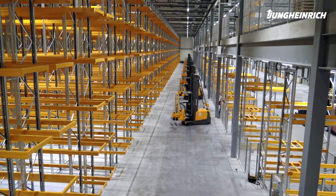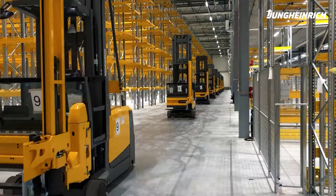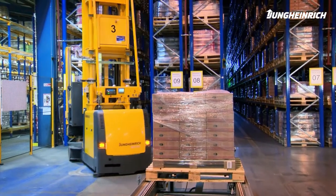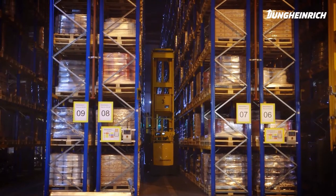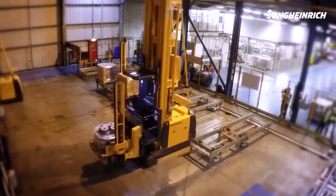The Man Up High Rack Stacker EKX-A is our most powerful VNA truck with a maximum capacity of 1.6 tons. Both vehicles are capable of changing aisles independently, allowing one truck to be used efficiently in multiple aisles. Both the ETX-A and the EKX-A feature the option of step-by-step automation.